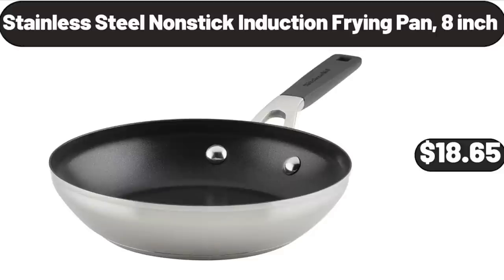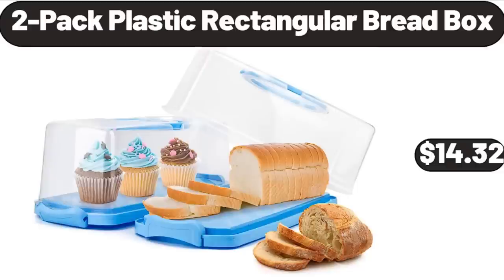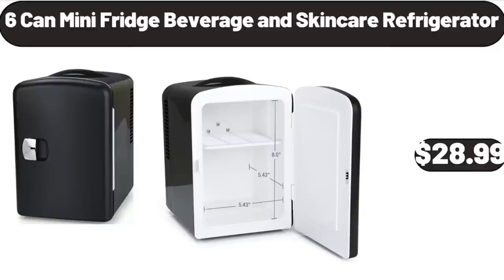Stainless Steel Nonstick Induction Frying Pan, 8-Inch, $18.65. Two-Pack Plastic Rectangular Bread Box, $14.32. Six-Can Mini Fridge Beverage and Skin Care Refrigerator, $28.99.